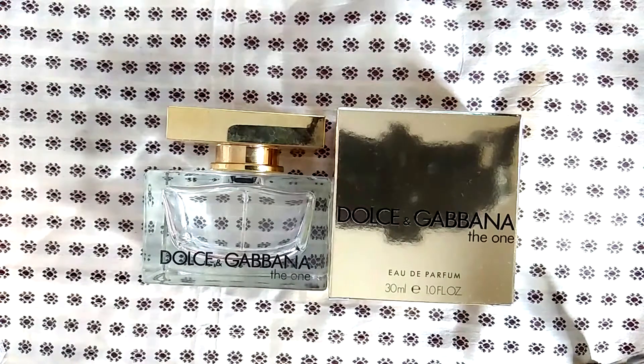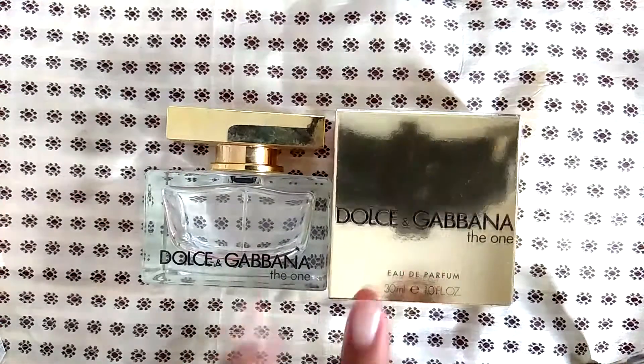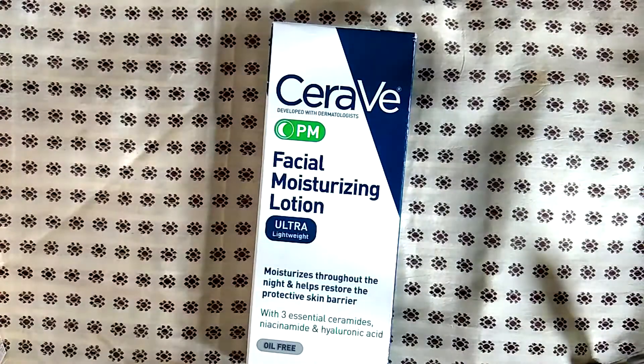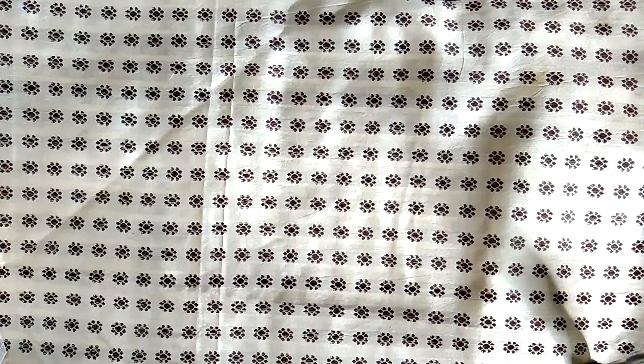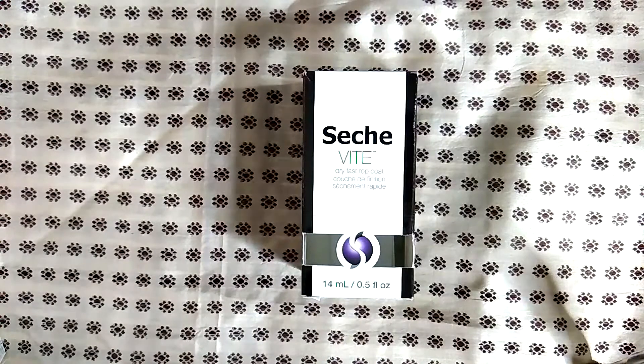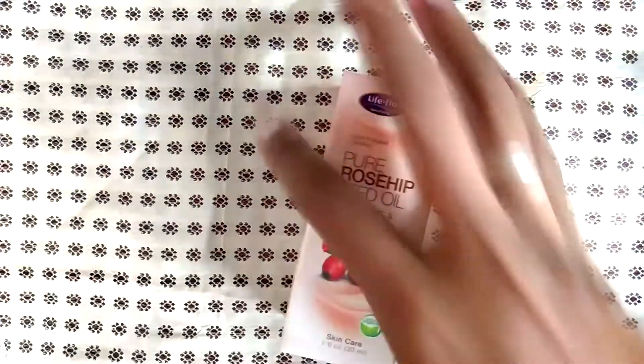My Dolce & Gabbana The One perfume — I went through another bottle of this and I have another bottle sitting on my desk right now. I love this perfume so much, it smells amazing. Another empty container of CeraVe. I also repurchased another couple of bottles of the Seche Vite dry fast topcoat — I love this topcoat, it's my absolute favorite. I recommend you try it if you haven't; you will not be disappointed.